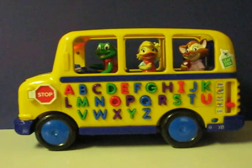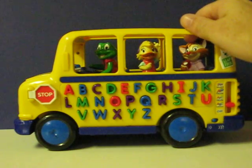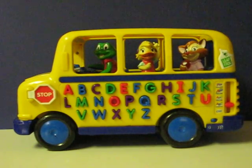A says A, and A says A. Touch the letter, hear the sound — A says A, and A. It's Casey Cat on a fun bus ride. Come on and press a letter that's along the side.